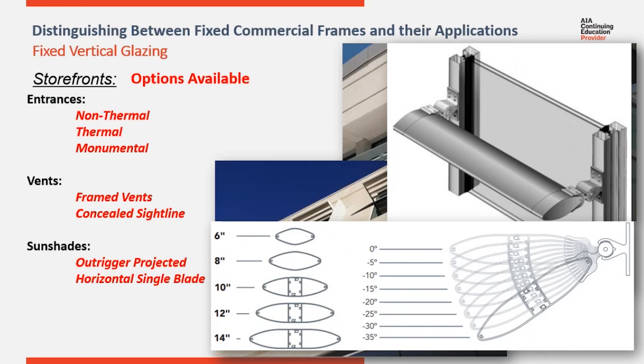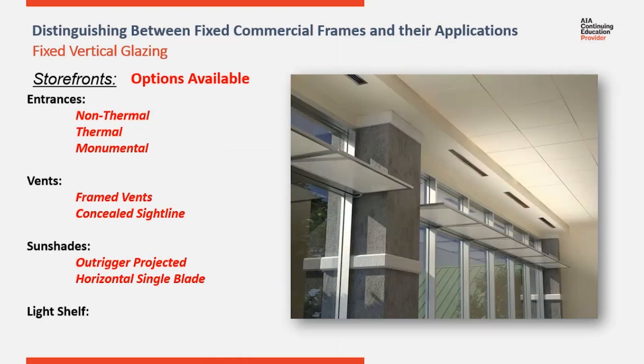Typically, the angle of the sun dictates the best shading strategy. Often utilized with sunshades are light shelves on the interior. Light shelves bounce direct sunlight up to the ceiling and back down deeper into the interior, allowing daylight to be carried deeper and expanding the impact of natural lighting.